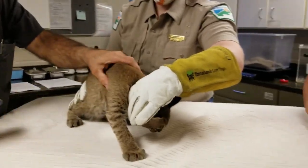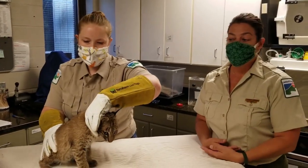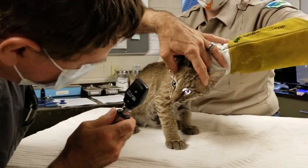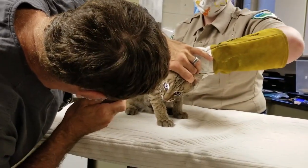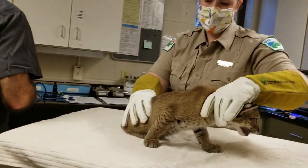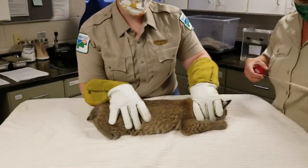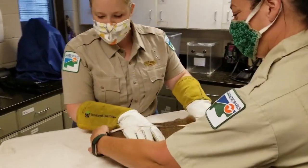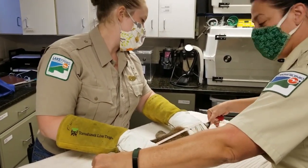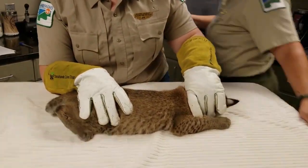So as this one develops in the bigger enclosure — once we put them out there, they will never spend time with people again. That will help prevent her from being imprinted and habituated to people, so as they get older that wildness comes out and they get very defensive and leery of people, which is exactly what we want. We're going to measure this one, going from tail to nose, and she is about 22 and a half inches — almost six inches longer than the other one.